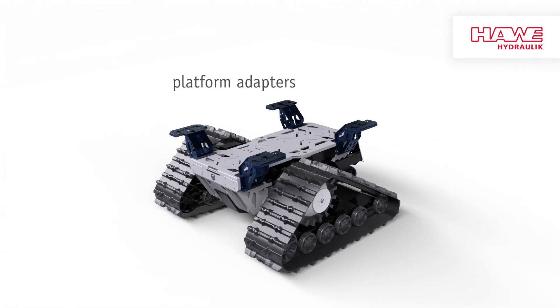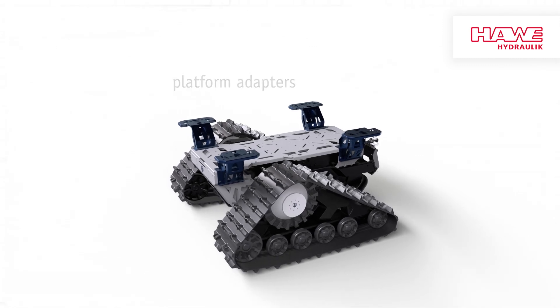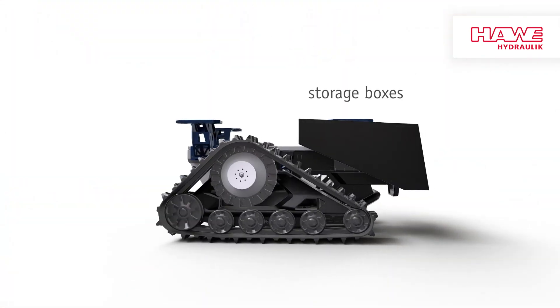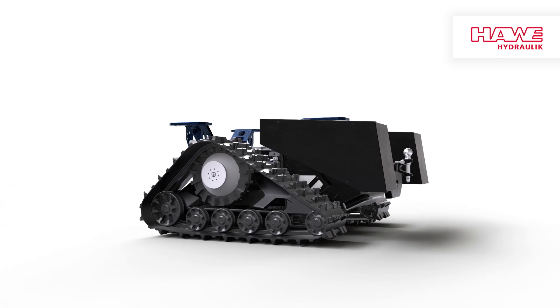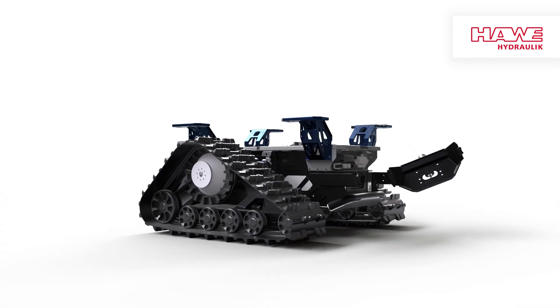The four platform adapters you see here, we have optionally mounted for you X-Works, so you can quickly and easily configure the Robo3 for your purposes and the attachments of your choice. There is room in the storage boxes for everything that needs special protection — a hydraulic control unit, for example, or your control unit for external control of the Robo.